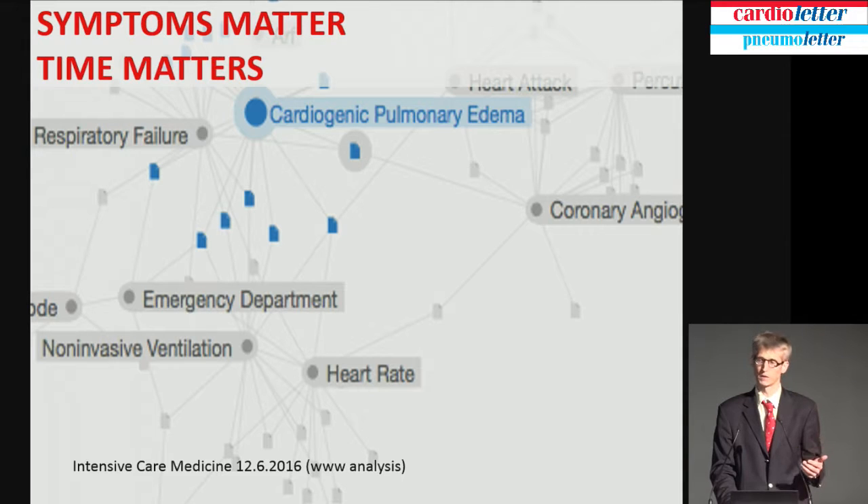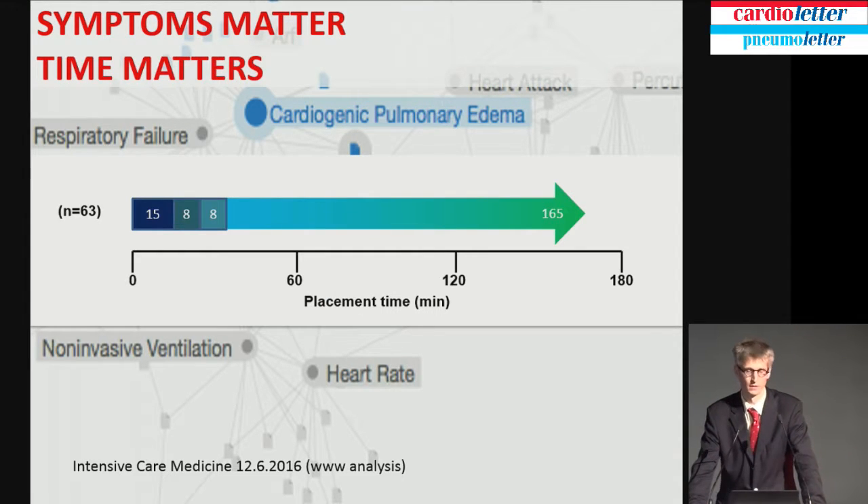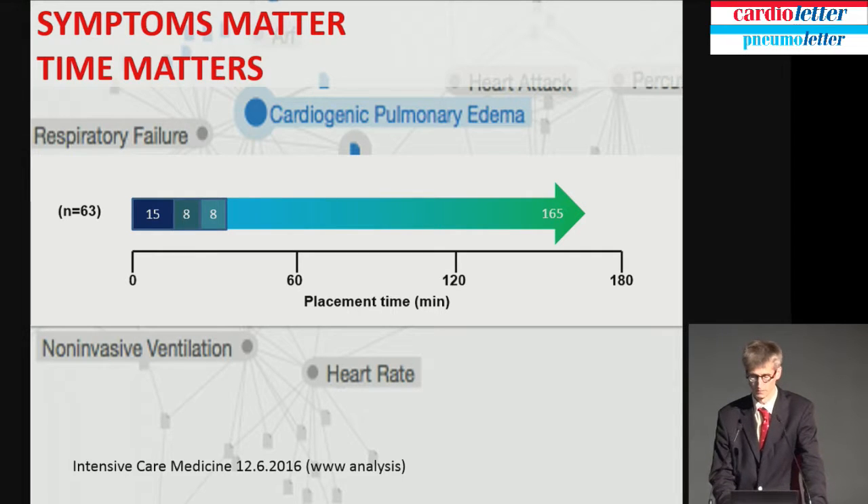We can get into the treatment of cardiopulmonary edema, which may be a myocardial infarction. This is a general timeline. It takes some time to think of non-invasive ventilation — the first 15 minutes on the Emergency Ward with 63 patients — and then it takes about eight minutes on average to set up the non-invasive ventilation and for the team to come.